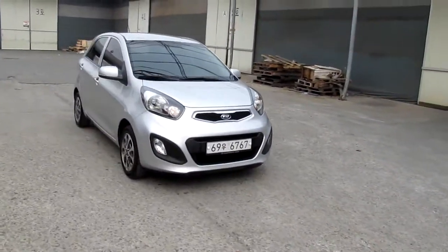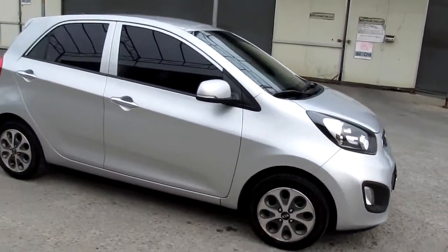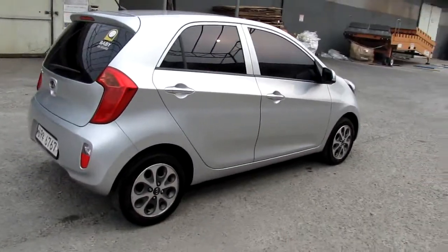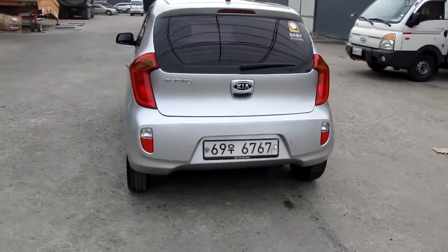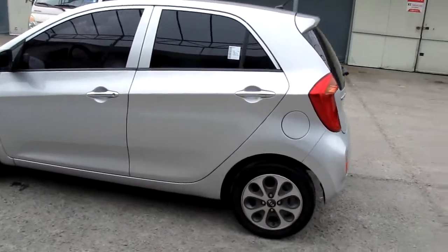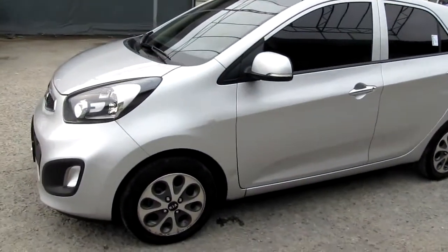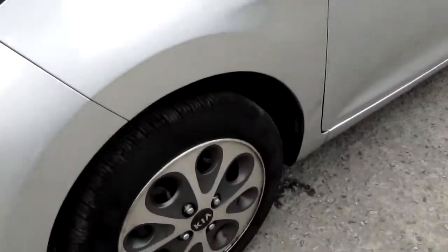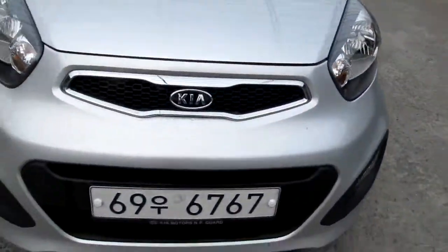Hi everyone, this is a 2012 all-new Kia Morning. Let me check the exterior — the silver color. Same price range. There has been a scratch but the exterior is clear. This has luxury alloy wheels and four-piece tires, still no problem.